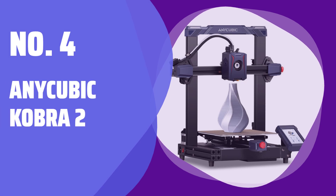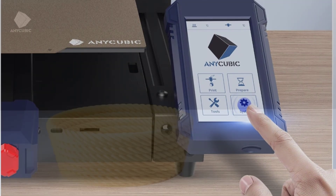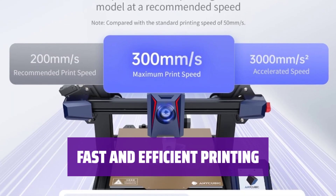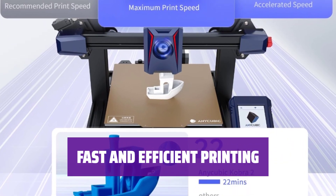Number 4: Anycubic Cobra 2. Looking for a budget-friendly 3D printer with easy setup and smooth operation? The Anycubic Cobra 2 has got you covered. Get your projects done quickly with the Anycubic Cobra 2, one of the speediest 3D printers on the market.